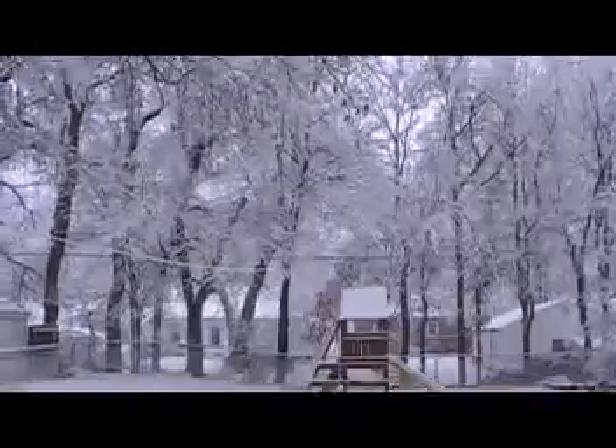It sure is pretty. First real snow of the year. It covers everything so pretty. Of course, our trees make a big difference too. It's really, really nice.